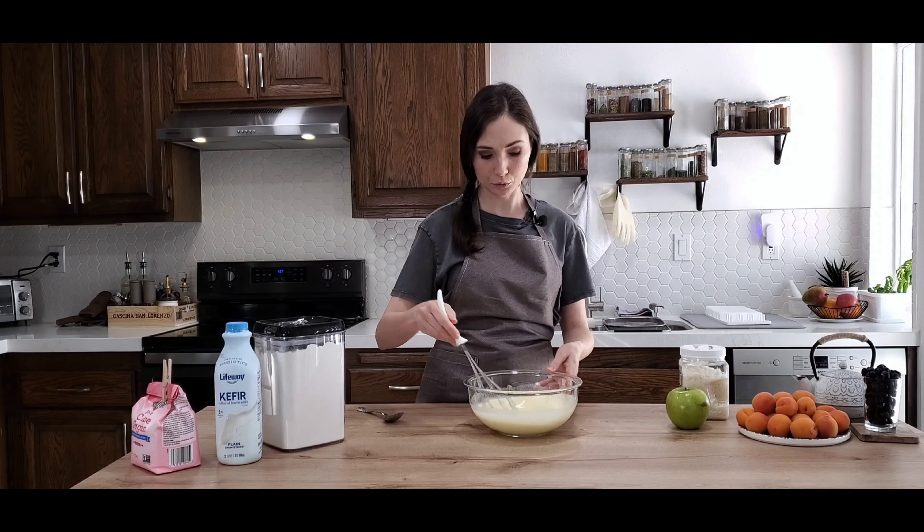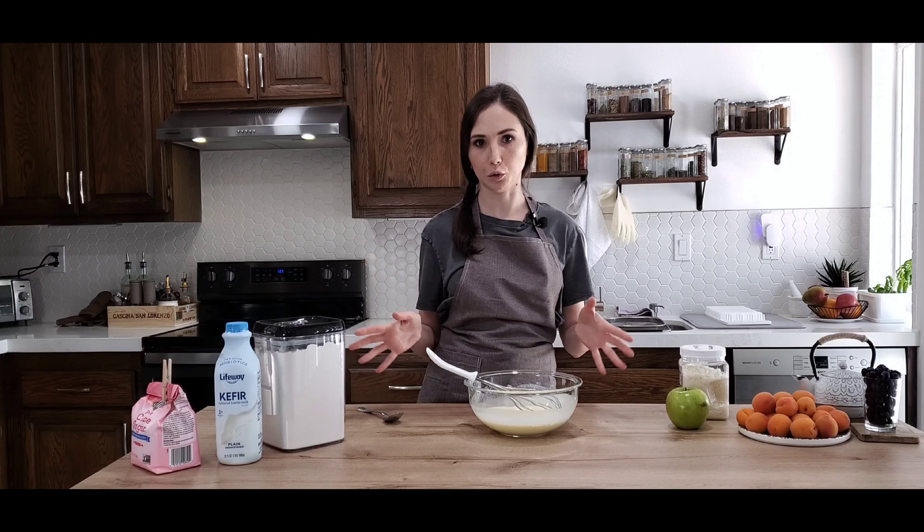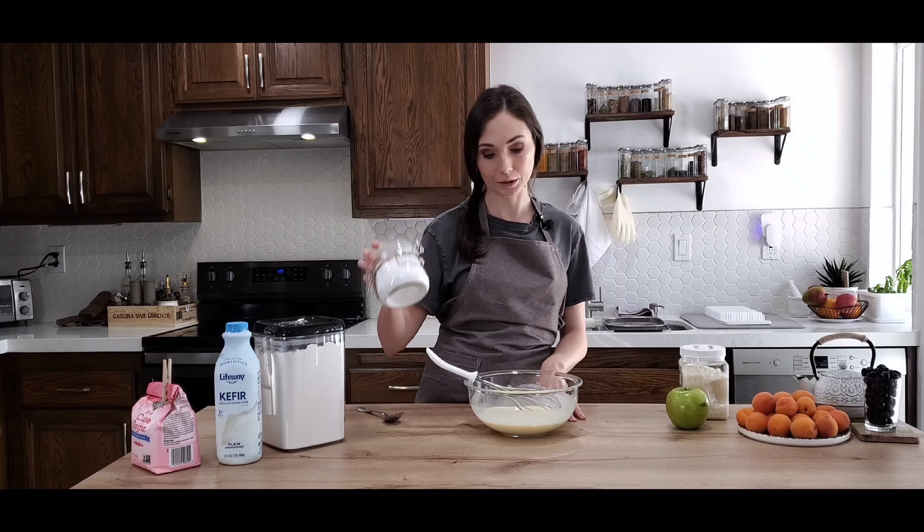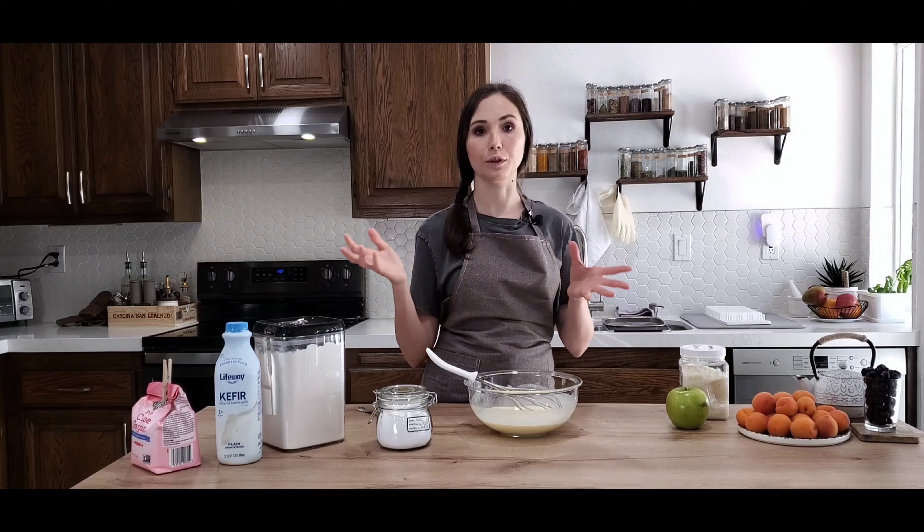Now after we've whisked together the kefir, egg, salt, and sugar, we need to add flour and baking soda. This is really important — the soda works together with the acidity of the kefir and it will make the dough fluffy with a lot of air bubbles inside.